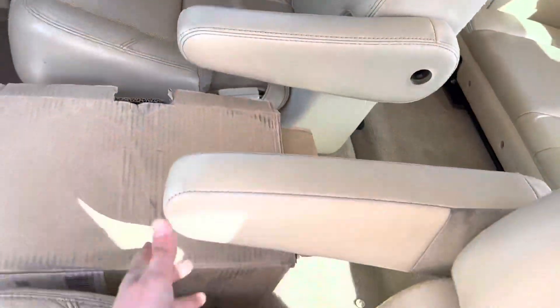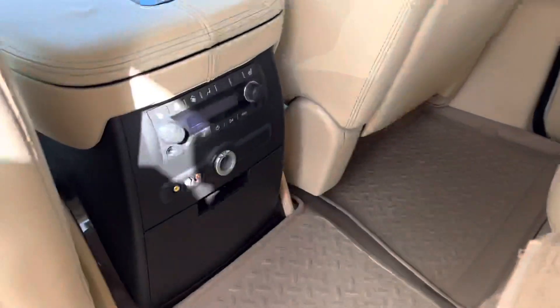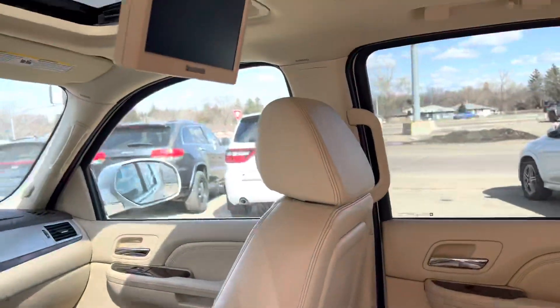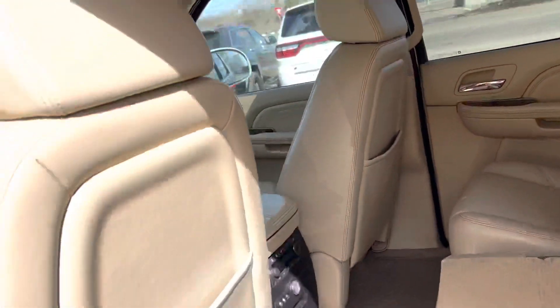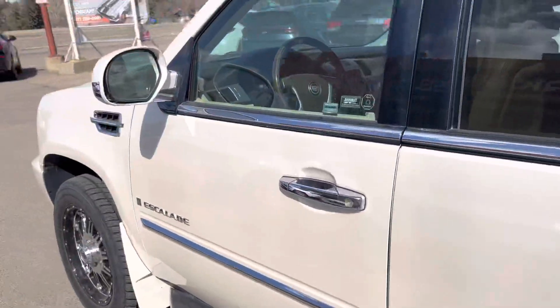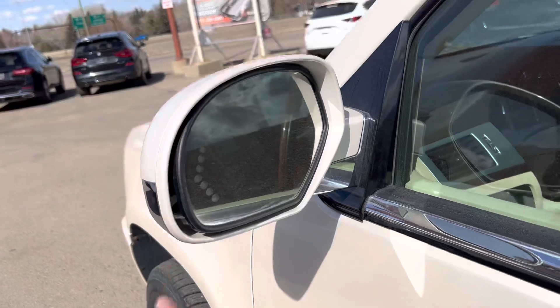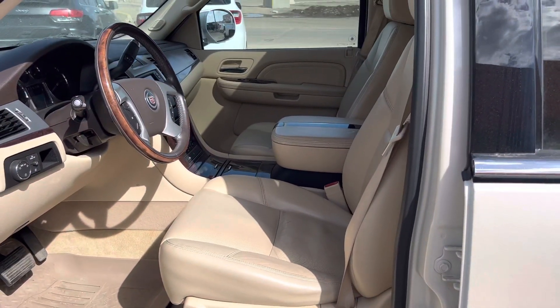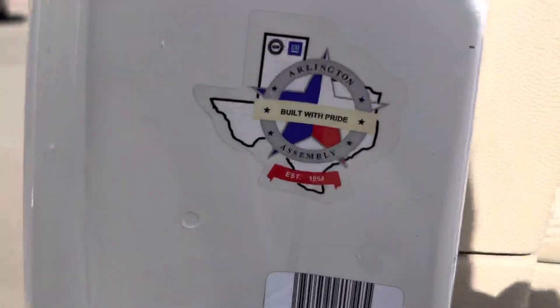Adjustable armrests on them here too. Rear seats have heated seats, their own heating and AC unit, plus a DVD player right here. Turn signals are built into the mirrors. This one was actually manufactured in Texas, which is always nice — North American build quality.